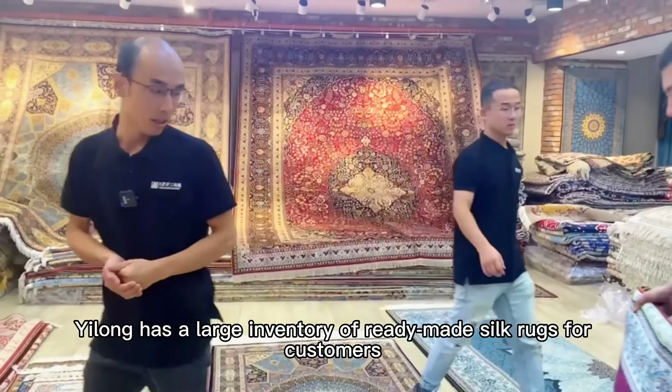The handmade silk rug we rolled up was an order from a previous Turkish customer — he purchased 10 pieces of silk rugs last time.